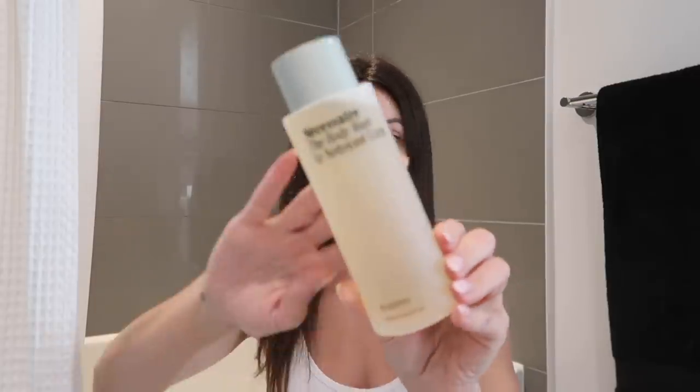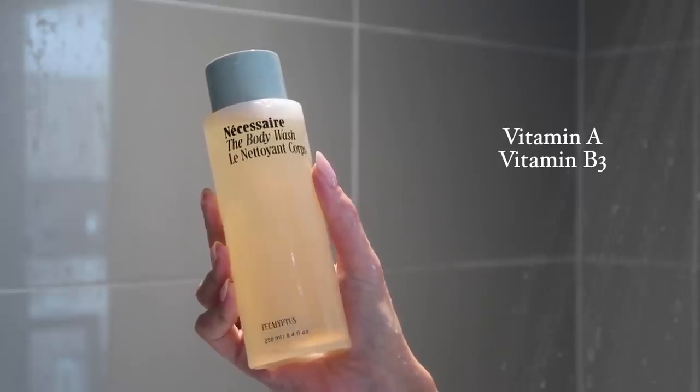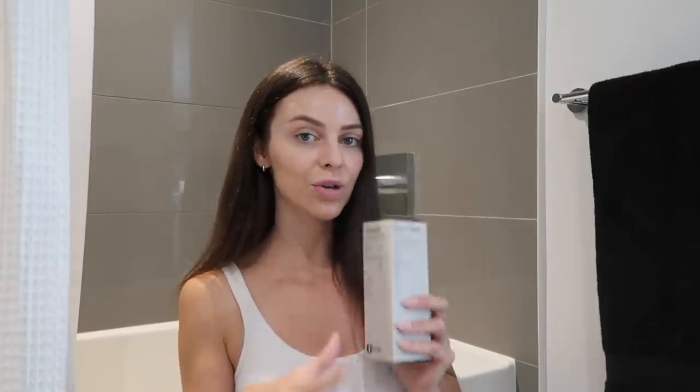Even just the way that this bottle feels is so satisfying. I'll quickly run through all of the products — this one here is the body wash. The body wash has vitamin A, B3, C, E, and then omega-6 and omega-9. Also, all of these products are the ideal pH for your skin, so it's not going to throw off the pH of your skin. I just ate some of it somehow. How did I get that on my mouth? Don't recommend eating it.